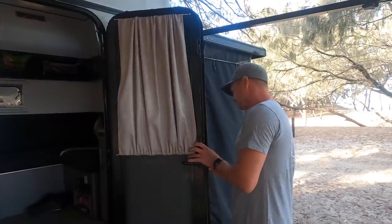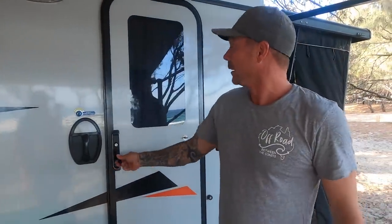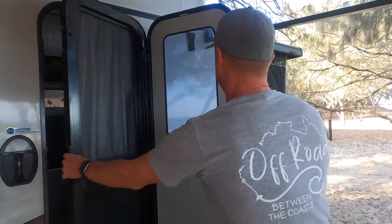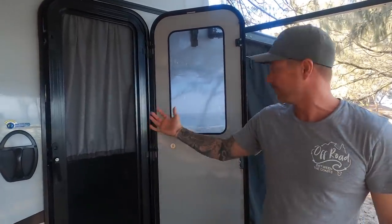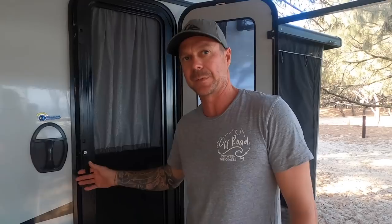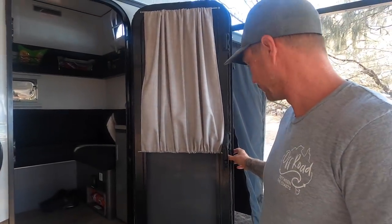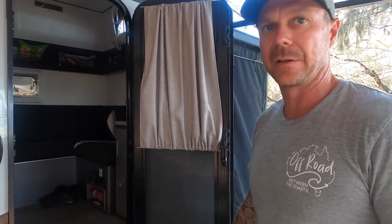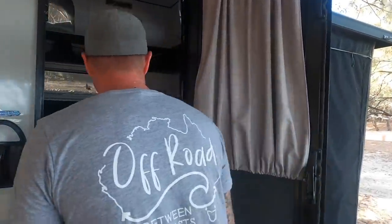Inside, we've got a security screen door and a solid door. You pull the handle up and it pulls away. We just keep the screen door open to allow a bit of breeze through — it's been quite nice at night time. That's definitely a big improvement over a camper trailer where you don't have to open and close zips all night long.